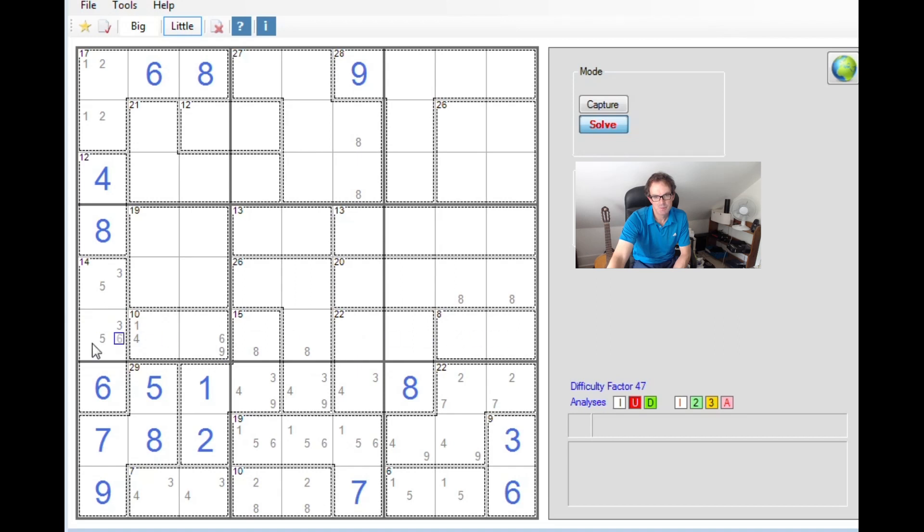Thinking about the logic in this row: this 10 cage must be 1 and 9 or 4 and 6. This 8 cage can't be 3 and 5 anymore, so it's either 1 and 7 or 2 and 6. If this is 1 and 7, that switches the other to 4 and 6. If this is 2 and 6, that switches it to 1 and 9. What that means is whichever way round this turns out, we won't find the number 1 or the number 6 anywhere else in the row.